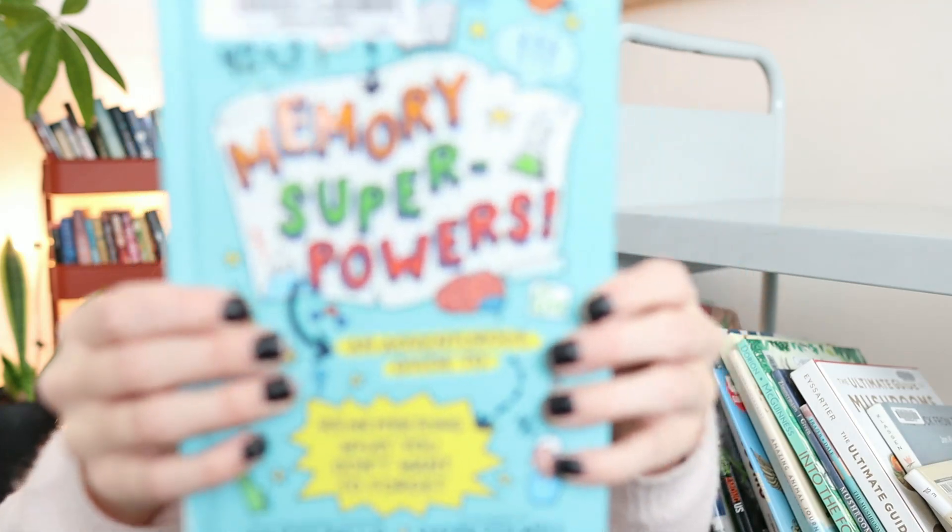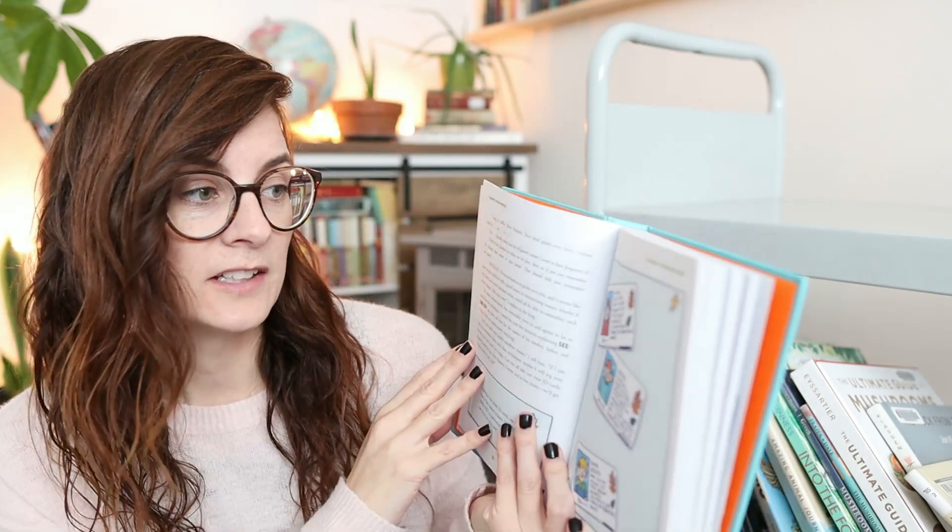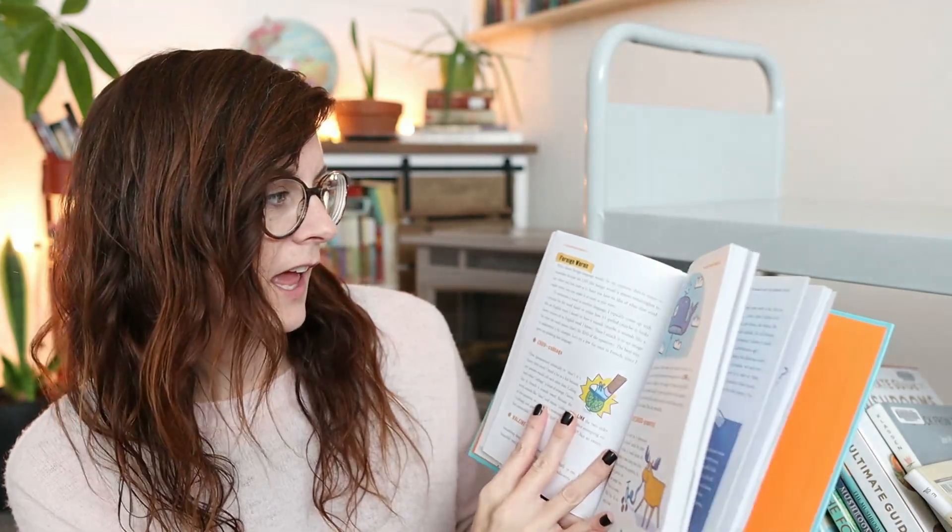The next one is 'Memory Superpowers: An Adventurous Guide to Remembering What You Don't Want to Forget.' This one is all about different techniques for memorizing things — like how to remember people's names and foreign words. I just wish it had more examples of things to memorize like the first book does. It's got great techniques but you have to think of where to apply them.